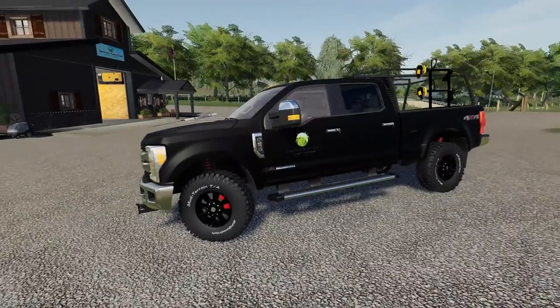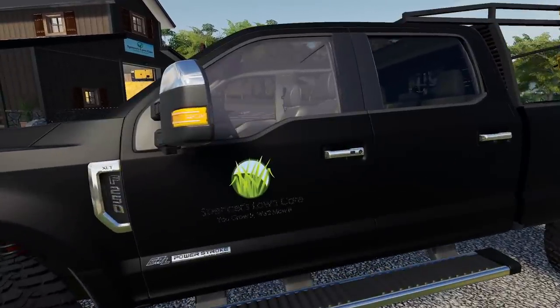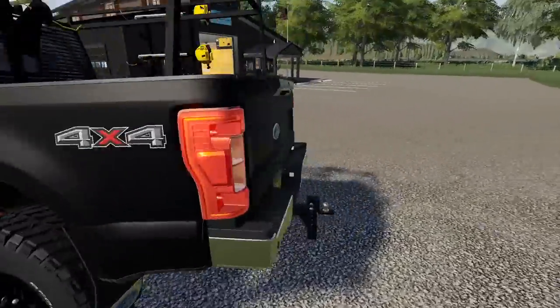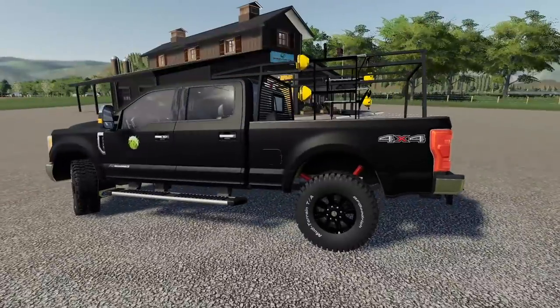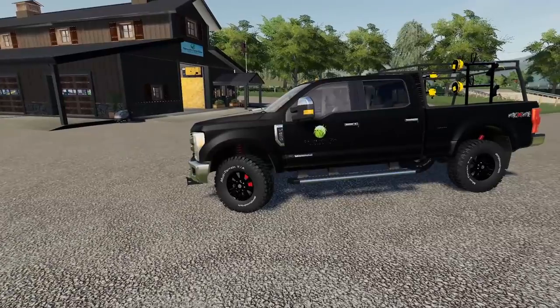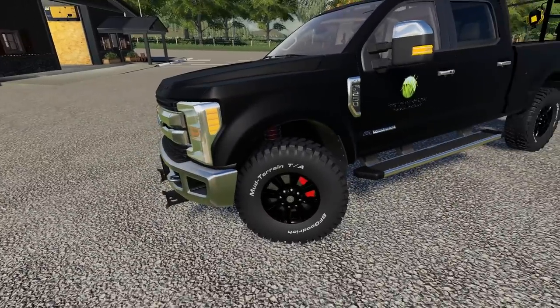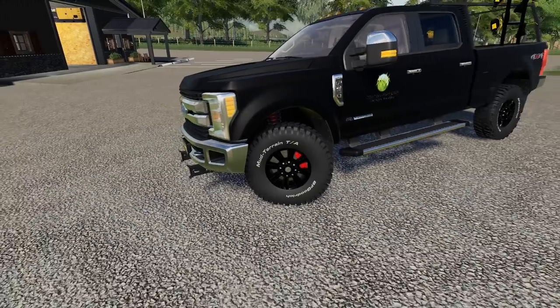Here it is - the F250 XLT 6.7 liter Power Stroke. Rico threw in an aftermarket tune on it so she rolls a little more coal than you're used to. I threw quite a bit of money into it - we have a four inch body lift on it, got new suspension in there, and I threw on the mud terrain BFGs. They are beefy and they look beautiful.